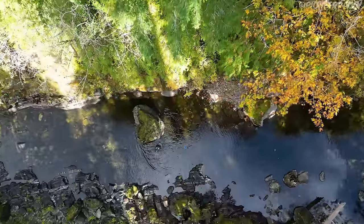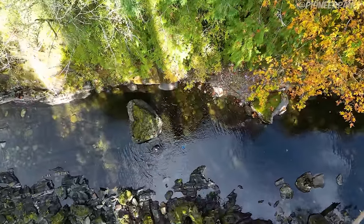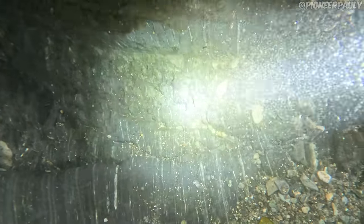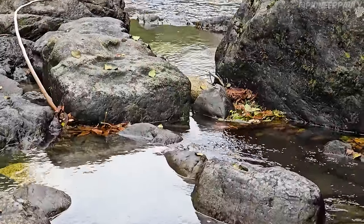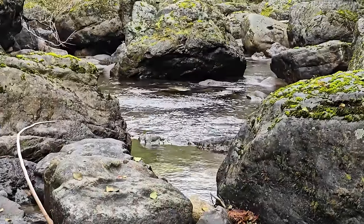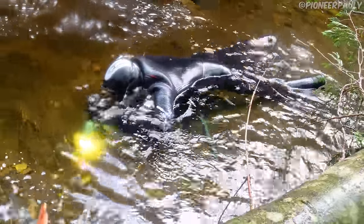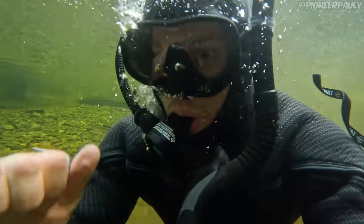I spent another hour or so working the crevices but wasn't finding much other than some rusty pieces of metal. I even circled back to look at what I'd already done but came out empty-handed, so it was time to get out and celebrate. That was a really long day sniping — most of the day we sniped in the shallows, which we did pretty good, then came upstream to dive the deeper water, then I tried sniping for a little bit longer in the shallows but I couldn't do it. I'm done.